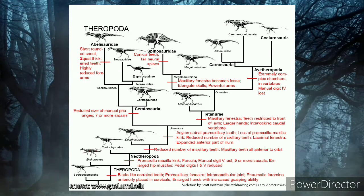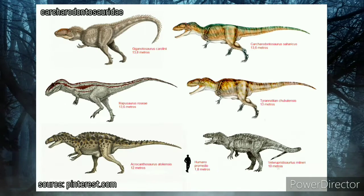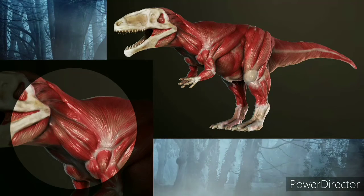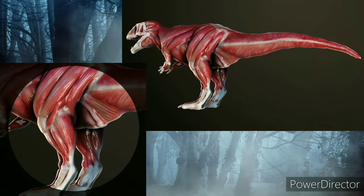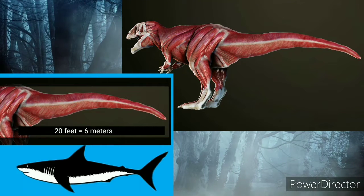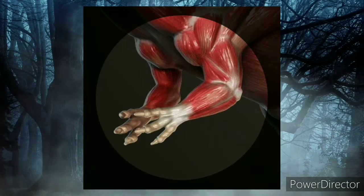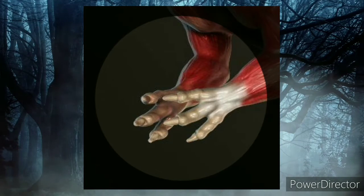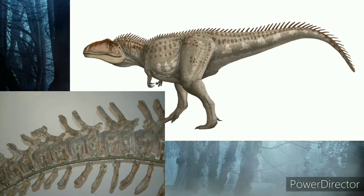Giganotosaurus had the characteristics of a large carnivorous theropod dinosaur. Like other Carcharodontosaurids, Giganotosaurus had flat and serrated teeth. Its neck was very strong, and the pectoral girdle was proportionally small. It had very muscular and powerful legs. The tail was very muscular and could reach 20 feet in length — about the average length of a great white shark. The forearm remains were never found, but it probably had proportionally very small, three-clawed fingers on each limb.